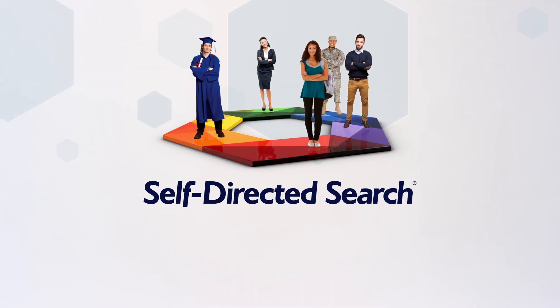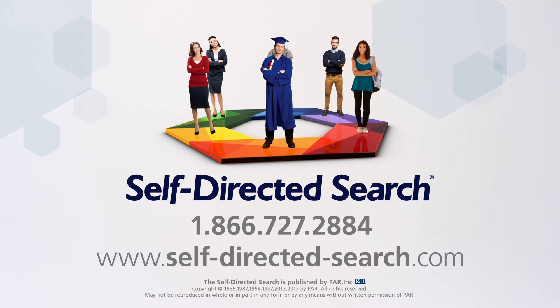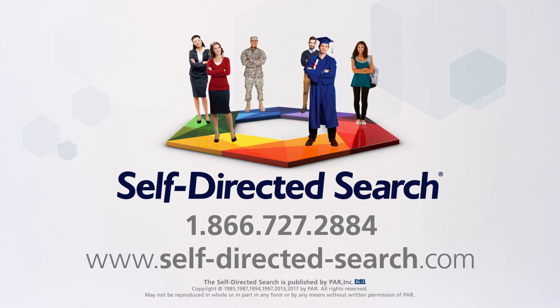As one of the most widely used career assessment tools in the world, the Self-Directed Search has helped millions of people find career satisfaction by connecting them to a career they love. Visit the SDS website now at SelfDirectedSearch.com.